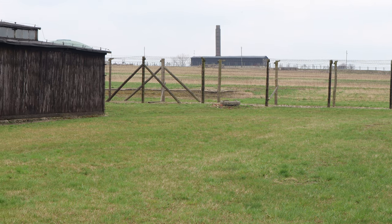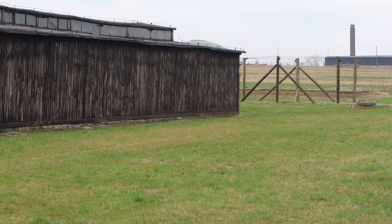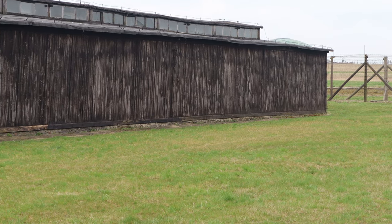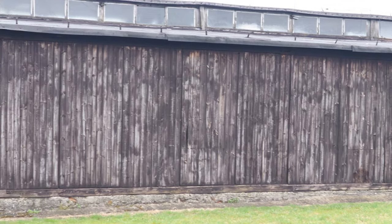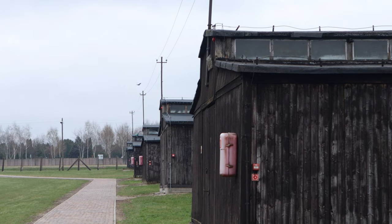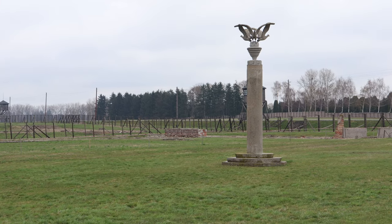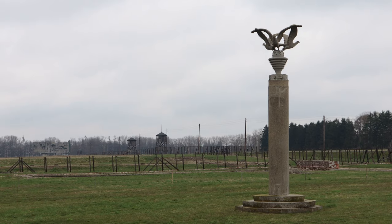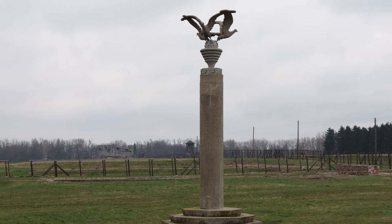In the distance, still on the same side and on top of a slight slope, is the crematorium of Majdanek. Tens of thousands of bodies were cremated here as soon as their death sentences were executed. This is a replica of the column of the three eagles, designed by prisoners on the order of camp management. The prisoners decided to secretly commemorate the victims of the camp through their creation.